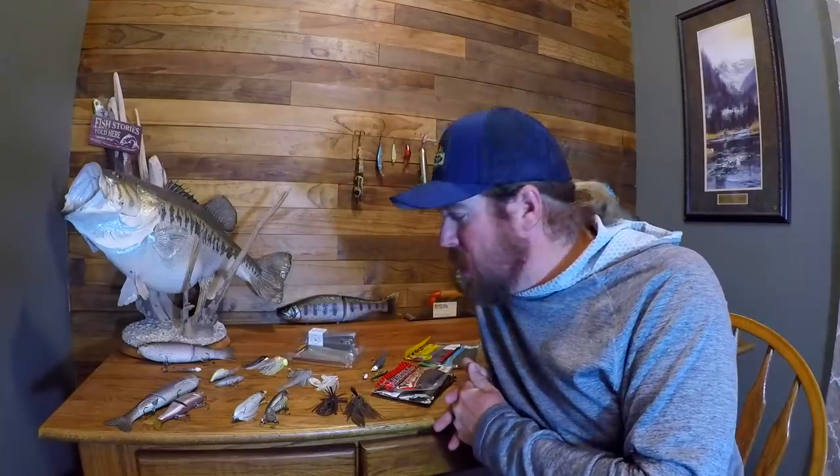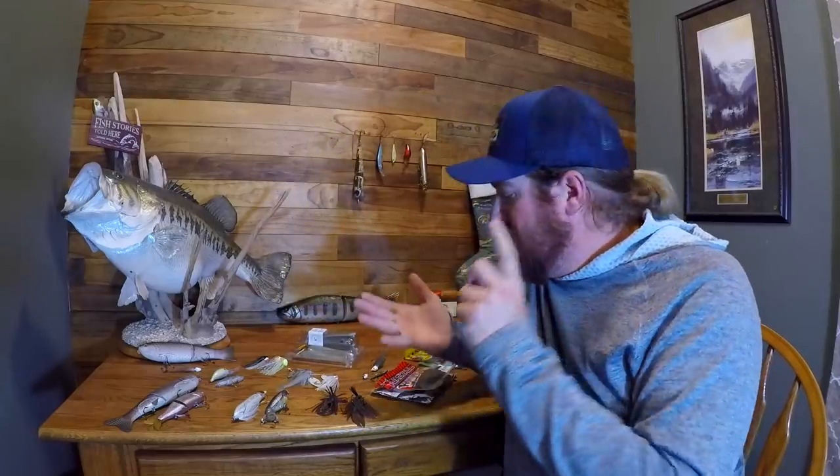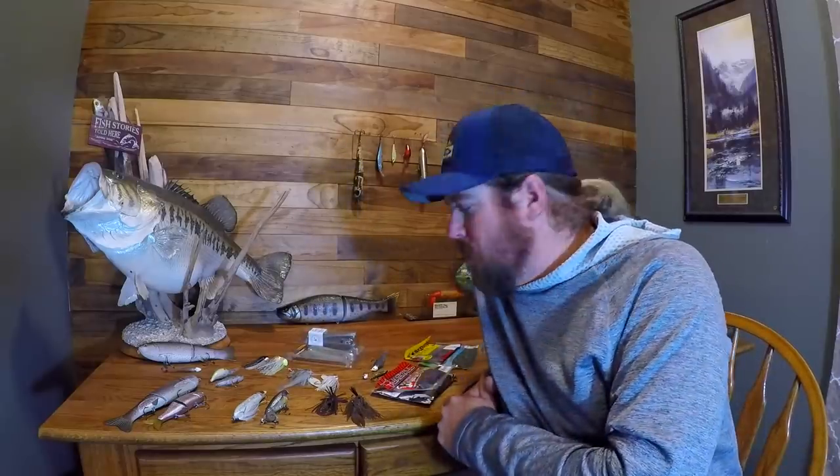Hey guys, Matt Allen here. Welcome back to Tactical Bassin. Today is the last video in the Buyer's Guide series. We've had a blast with you guys over the last month or so, helping you get ready for the holidays, helping you narrow down your selections. Today we're going to wrap it up, and then after this we're back out on the water — doing stories, catches, and in-depth teaching. We are back to normal.